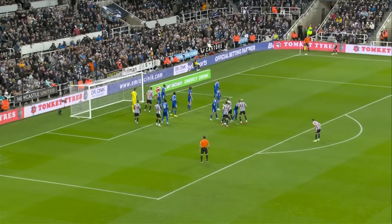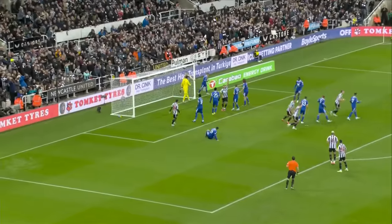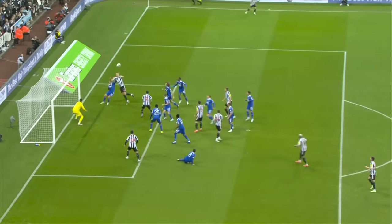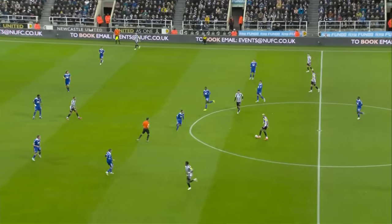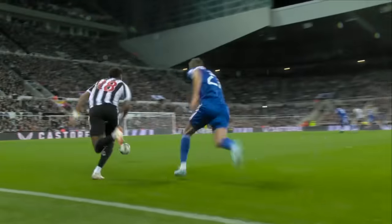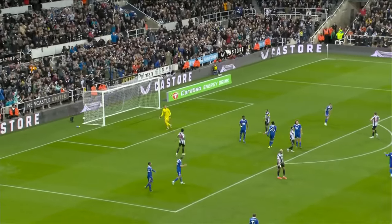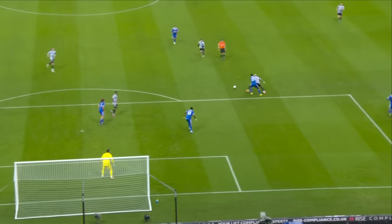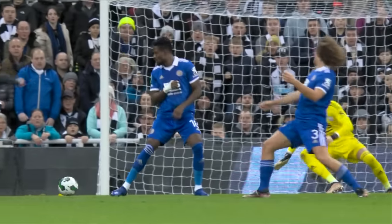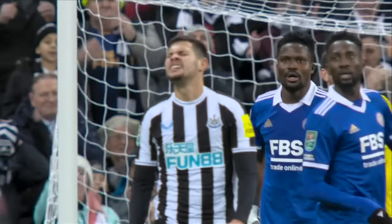Everyone back defending. Newcastle corner from Trippier — outswinger towards the penalty spot. Joelinton header! And Dan Byrne coming in just couldn't reach it at the back post. Goal kick. Joelinton pulls away — it's a good header. Bruno to Joelinton to his left in the centre circle. Byrne now on halfway, up to Willock — turns, oh he's absolutely skinned Castagne! Willock inside to Joelinton, rolls his man, Bruno hits it just wide! Another big chance for Newcastle, it looked as though the net was going to bulge when Bruno came onto it. But a driven right-footed effort went low past Ward's right-hand post and behind.